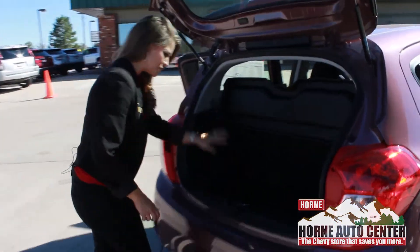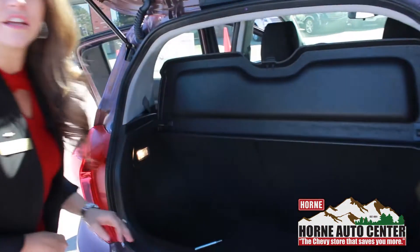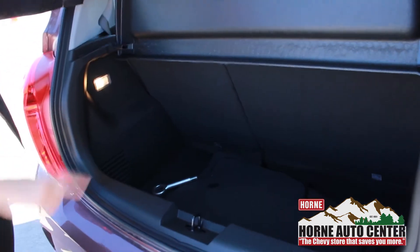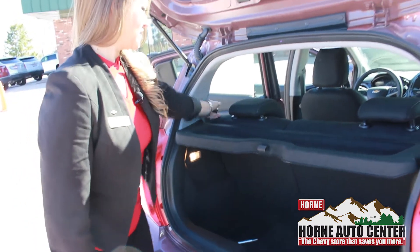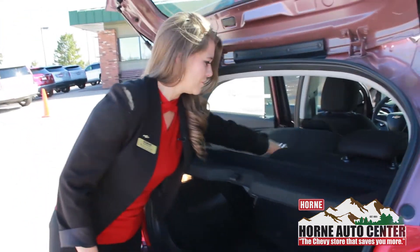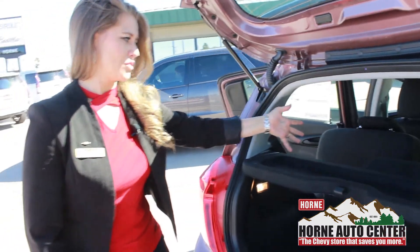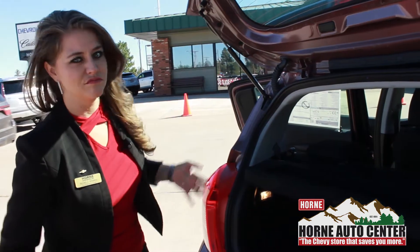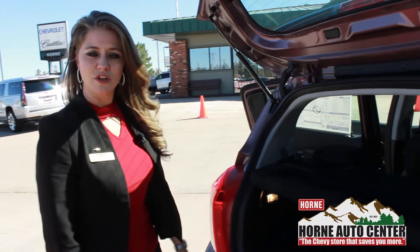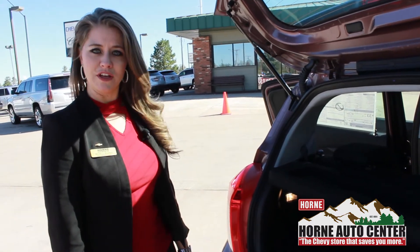It has some nice decent cargo space right here in the back, so you can throw a suitcase, groceries, whatever back there. It has a nice little shade here so people can't see your belongings. And these seats actually do fold, so you can have a little bit more space in the back as well. If you want to haul a dog around or something bigger, you can — it's really a nice little roomy vehicle.